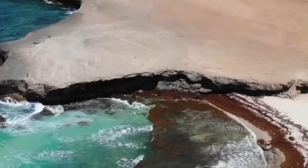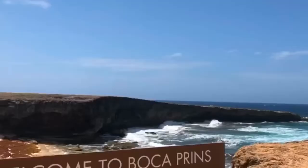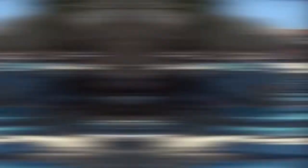Some of the creatures you might run into at this hilly park include the Aruban Whiptail Lizard, Aruban Cat-Eye Snake, the Aruban Parakeet, and the Aruban Burrowing Owl. The park is also home to three beautiful beaches: Dos Playa, Boca Prins, and Daimari Beach. One of the park's most popular features is the natural pool, also known as Conchi.